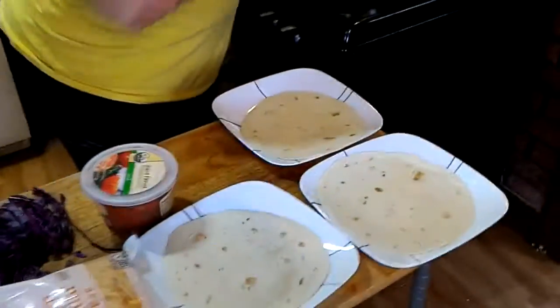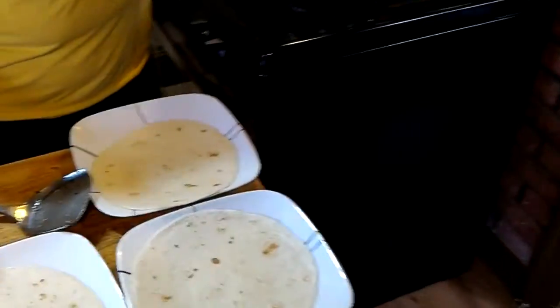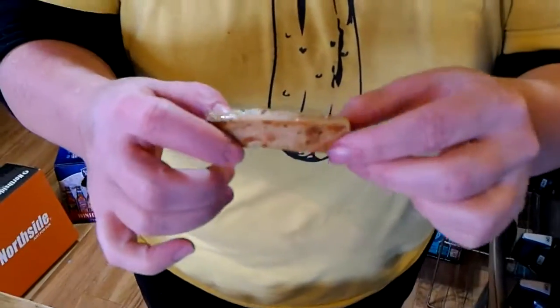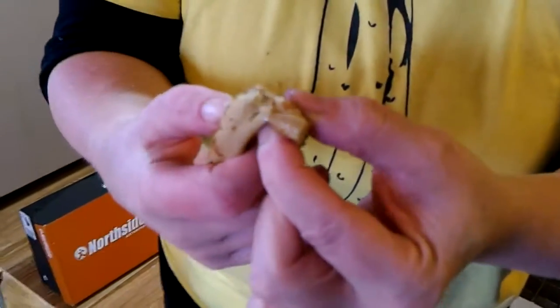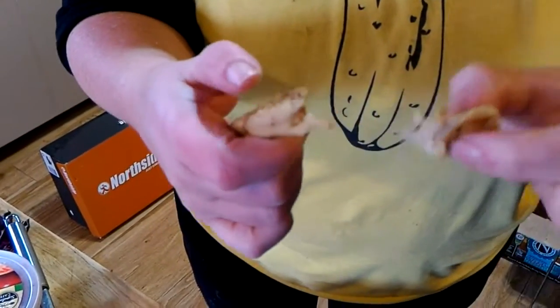So this is Beyond Meat chicken strips. Not actually chicken strips, but made from — I think it's peas — a bunch of vegetables all cooked together. That looks like chicken. This looks exactly like chicken.